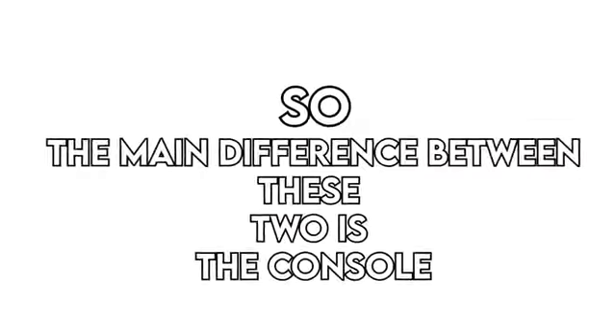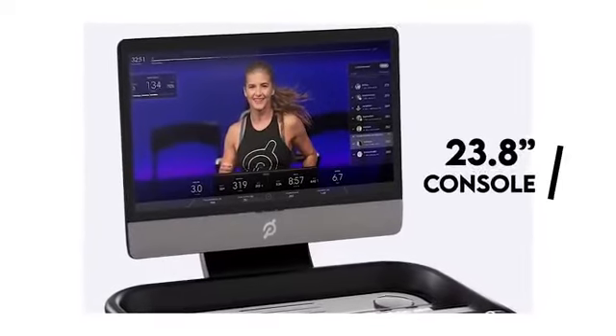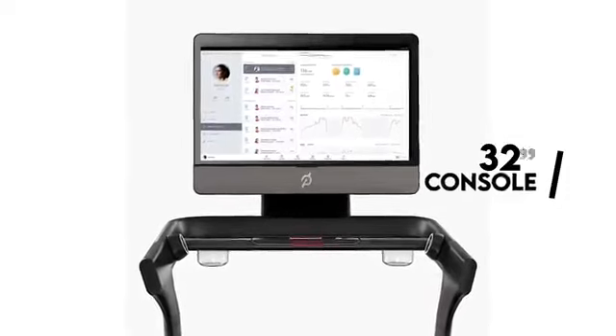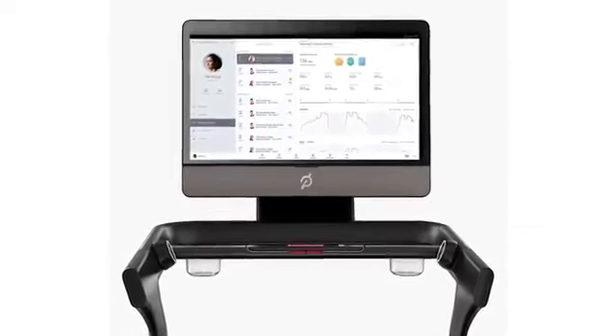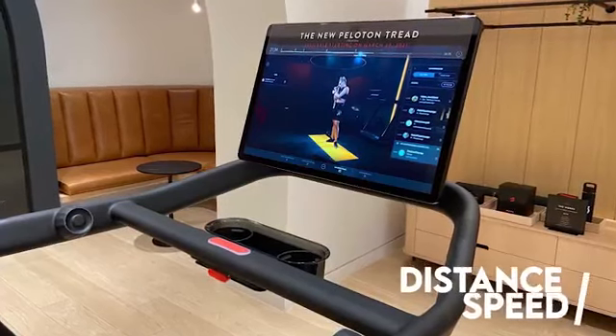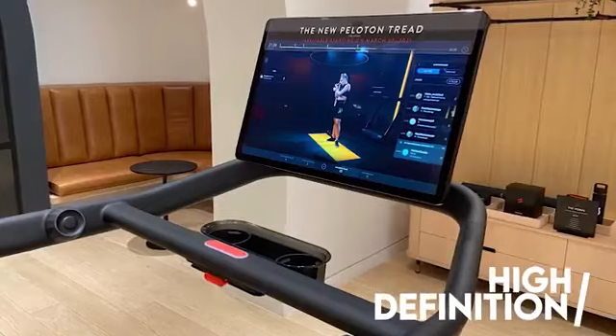The main difference between these two is the console. Peloton Tread features a 23.8-inch console, while the Peloton Tread Plus comes with a 32-inch screen. The wider screen is great for a workout viewing experience and displaying your workout stats, such as distance and speed. Both consoles are high-definition with touchscreen functionalities.